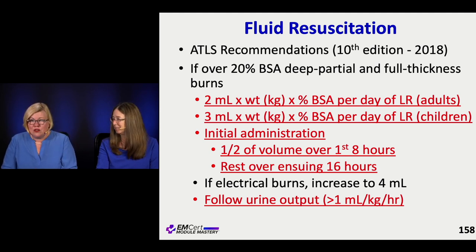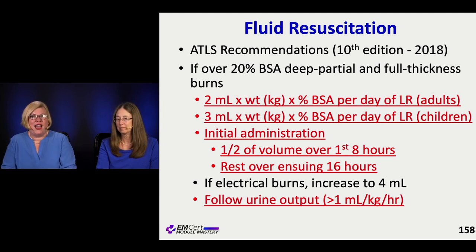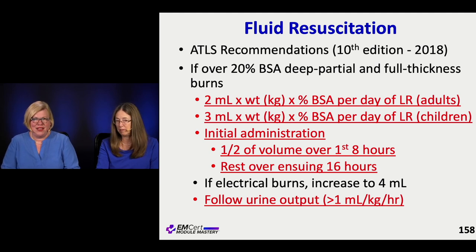And if it's an electrical burn, it goes up even a little higher, because maintaining urine output is important as their muscles have melted and they're going into rhabdo. That is really the ultimate goal — to keep that urine flowing as the body processes the breakdown of tissues. You look at that Foley bag and make sure it still gets pretty full, watching that fluid come out.